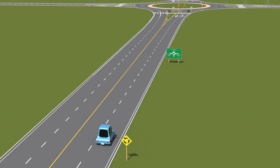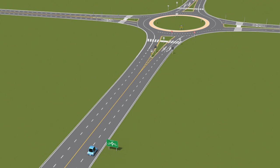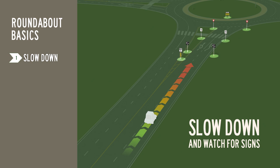Roundabouts are new for many drivers, but following these basic steps will help you safely navigate roundabouts as a motorist, cyclist or pedestrian. As you approach the roundabout, slow down and watch for signs to help you select what lane you need to be in, based on whether you're turning right, left or going straight through.